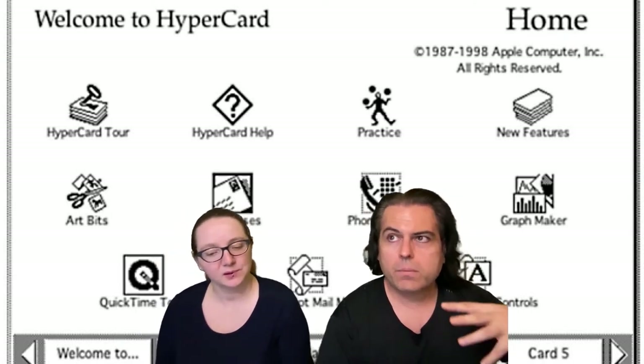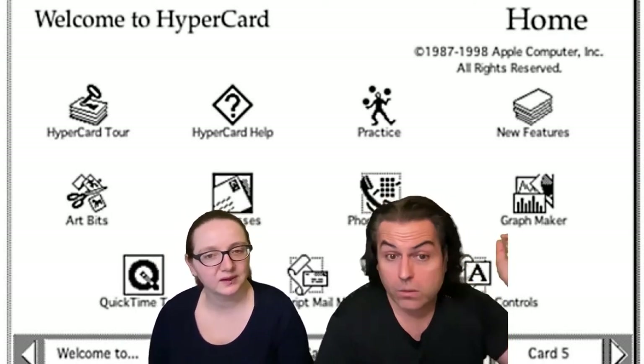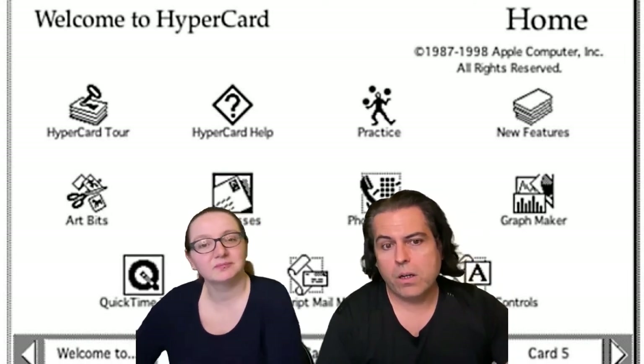I think the closest thing now is like make code and everything. But as far as programming, a lot of people are getting started with Python and block coding languages. I think Python doesn't have integers. I'm a little worried that there isn't something like HyperCard for youngins though.